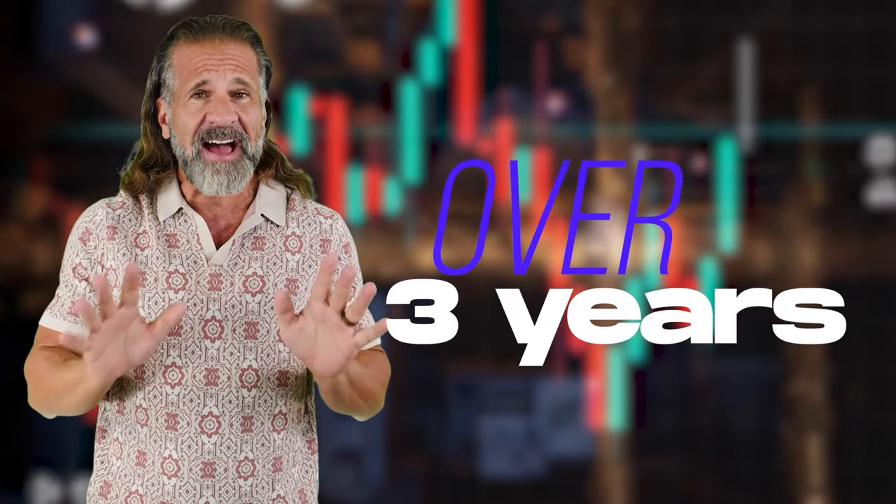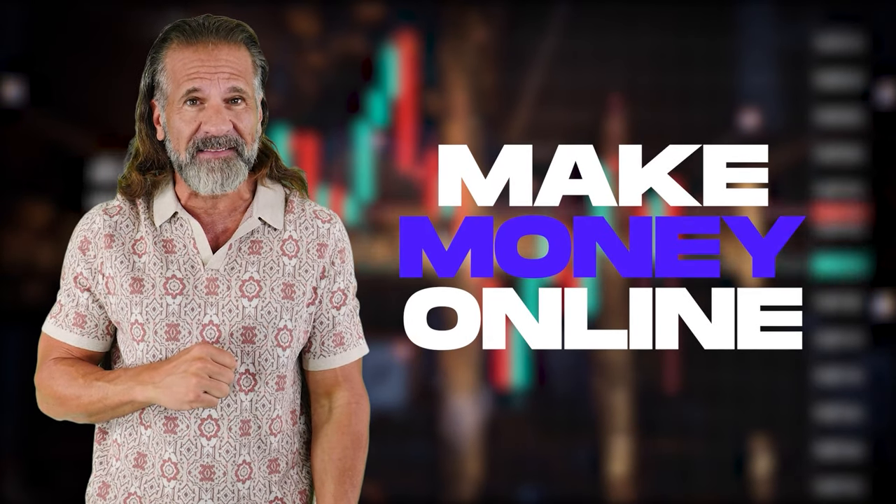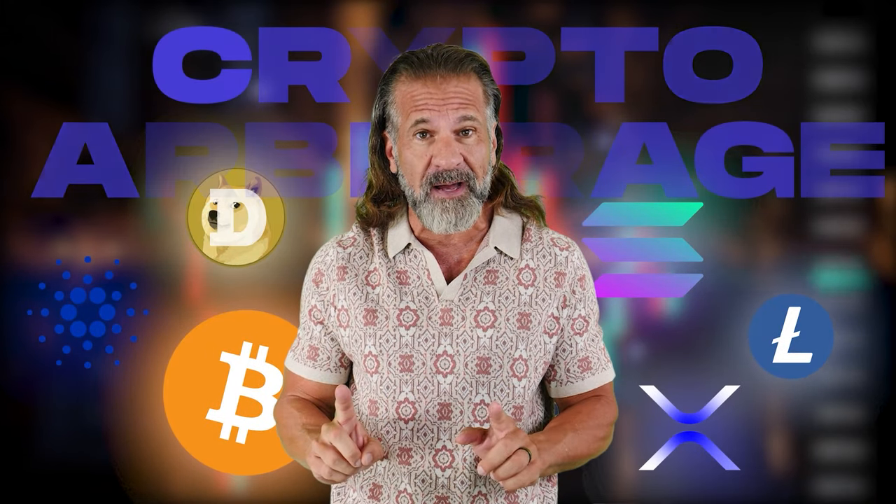Hello, dear friends, and welcome back to my YouTube channel. For over three years, I've been sharing information about cryptocurrency, including various ways to make money online. In today's video, I'll show you how to profit from cryptocurrency arbitrage.